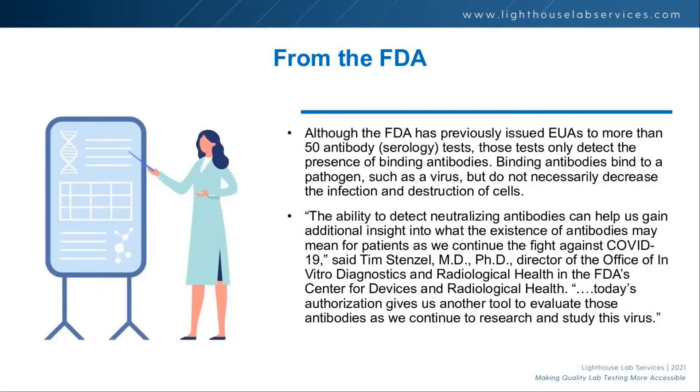From the FDA — this may be a few weeks old so the numbers might have changed slightly — but at that time, they had approved 50 antibody serology tests, and of those, only one was a neutralizing antibody test. So of everything on the market with FDA EUA approval, only one measured the types of antibodies that really matter, which is mind-blowing, and I think that's a real opportunity.